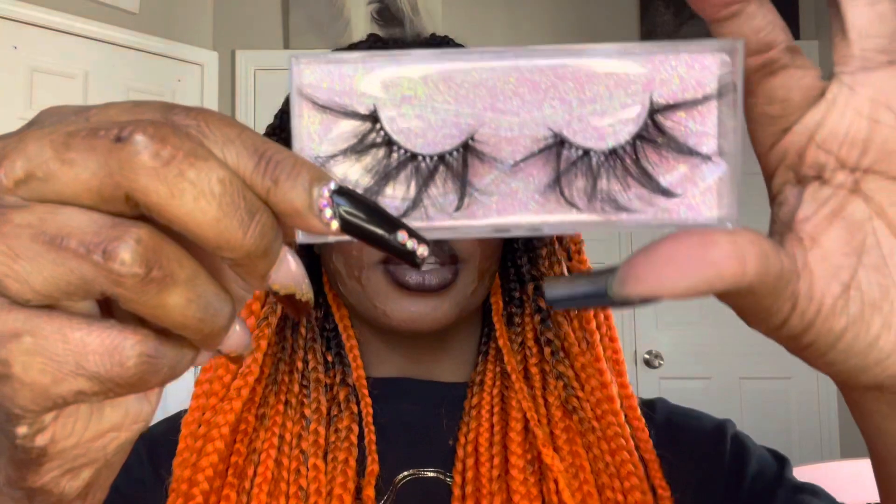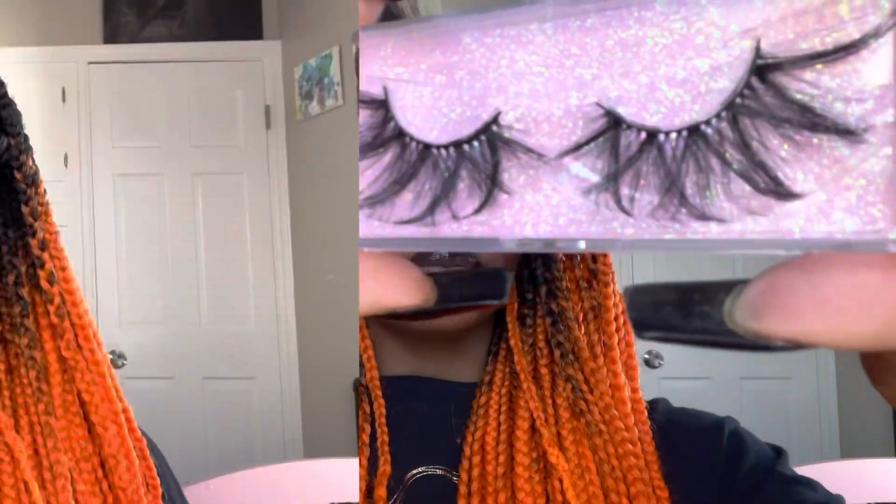The next lash style I'm going to try on is Monarch. I'm back with Monarch on, and I have to say these are literally one of my favorite lashes. They're so long and not that full, but they give enough — I really love them.